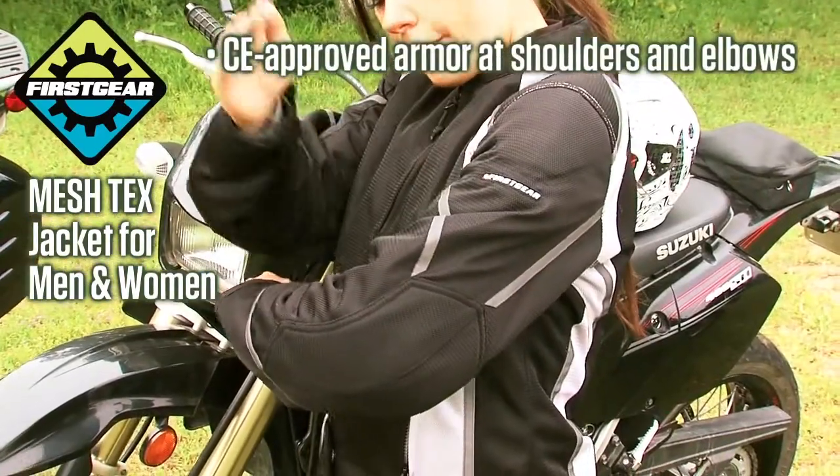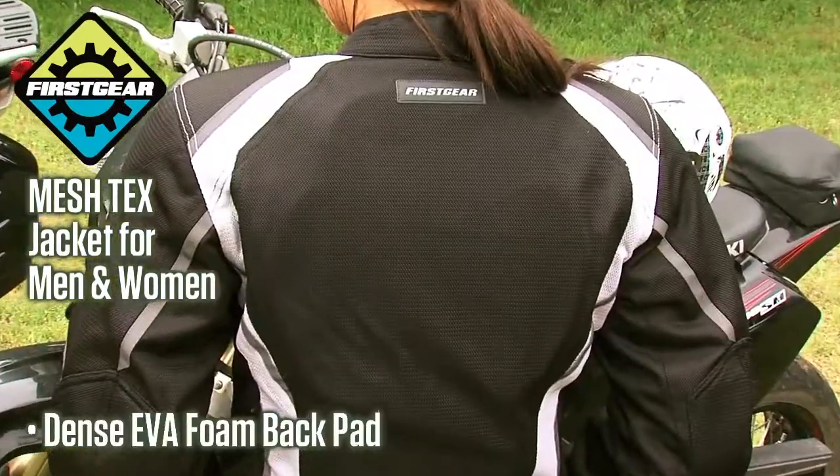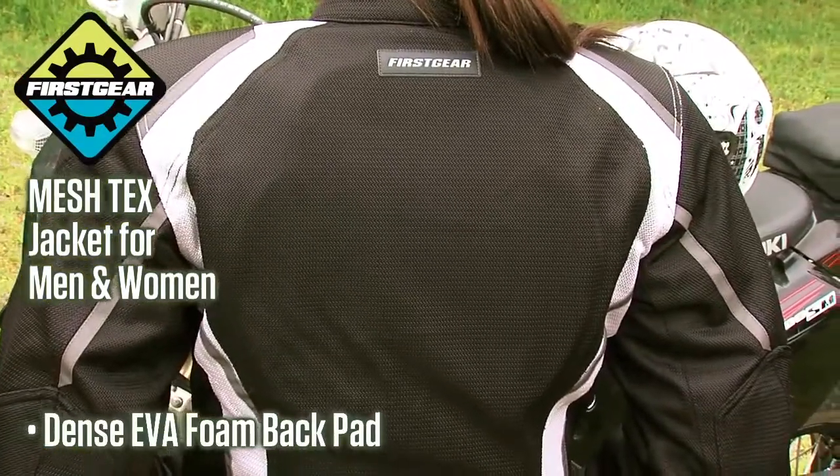CE armor in the shoulders and elbows, covered by dual mesh layers, and a dense EVA foam back pad provide additional protection.